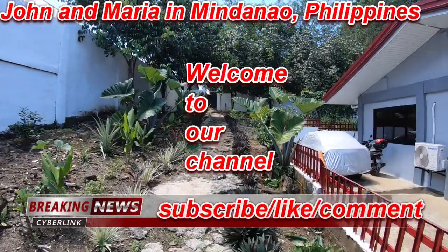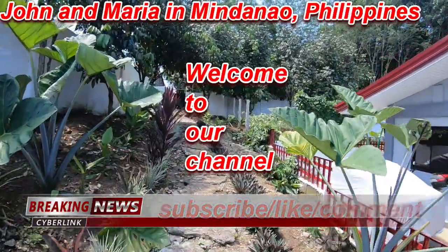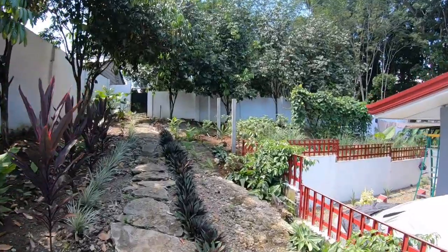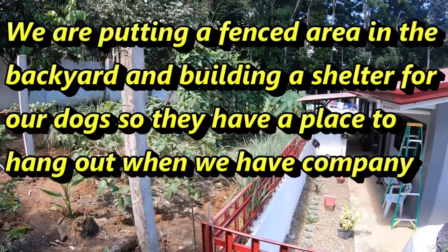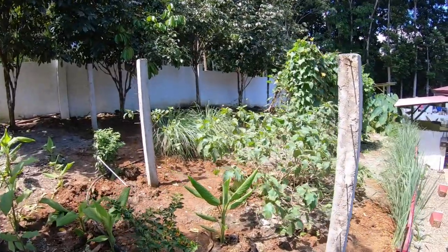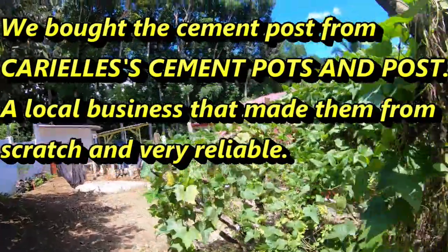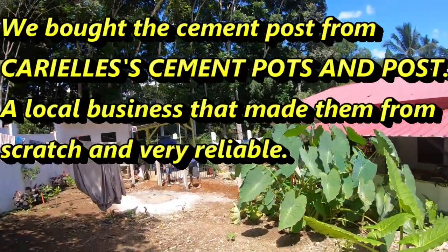Hello, good afternoon from John and Maria in Mindanao. In today's video I would like to show you what we are doing on the back. This area here will be an area for our dogs to hang out, and if we have company we will just put them here. My brother-in-law is making the gate right now with Tata.